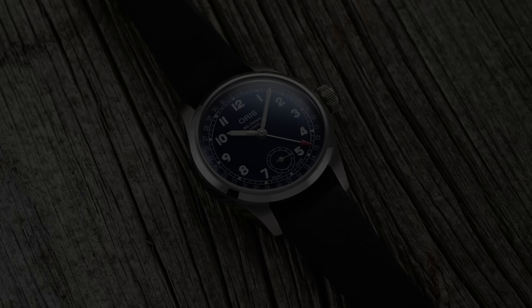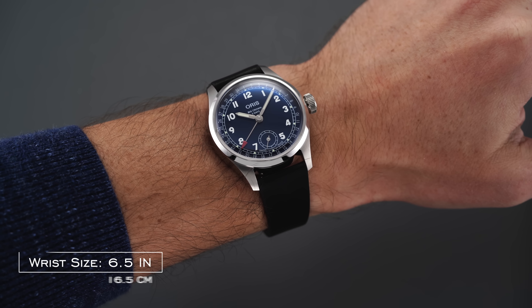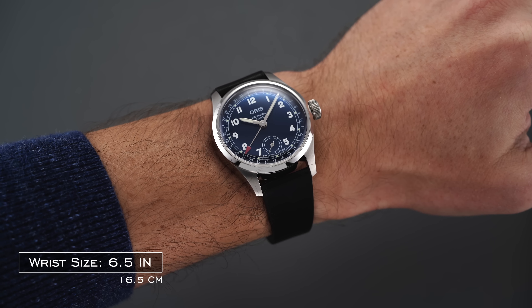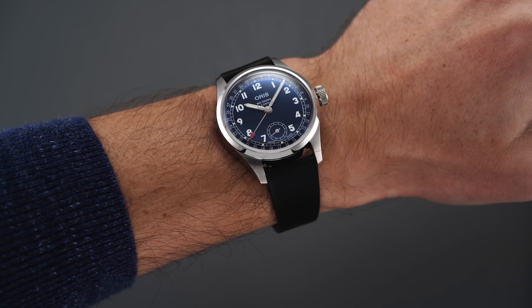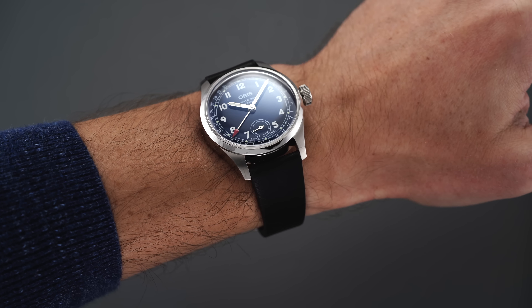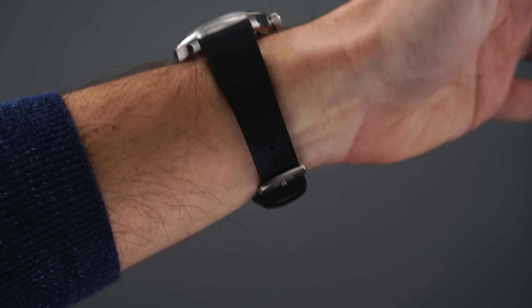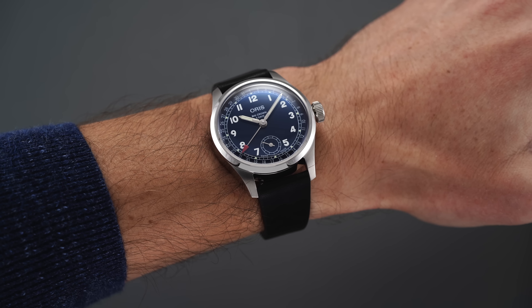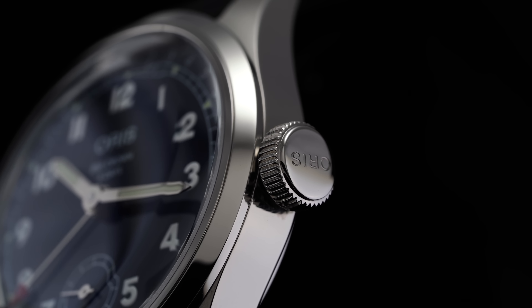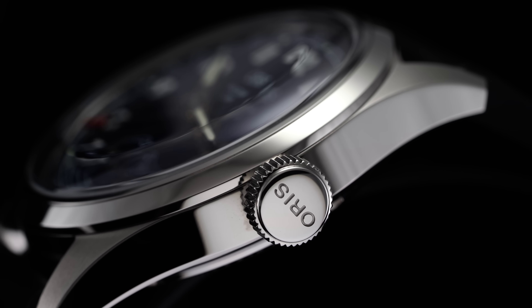Taking a look at the new Oris Big Crown Pointer Date on the wrist, the diameter is 38 millimeters wide with a moderate thickness of 12.2 millimeters and a lug-to-lug distance of a rather compact 45.5 millimeters. Regarding case thickness, the domed sapphire crystal contributes a few extra millimeters to the case height. Oris has done a really nice job of matching the curvature of the crystal to the case, as if the crystal was cut specifically for it.